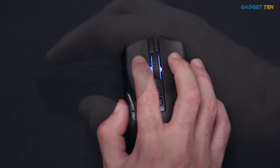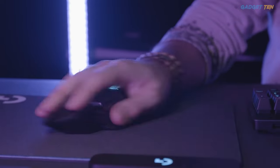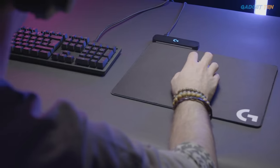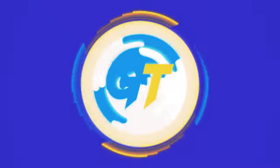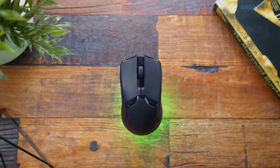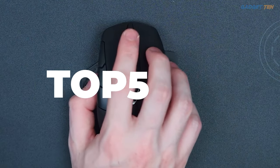Any cable-free mouse can help keep your desk clear of clutter, but only one of the best wireless mice will also track well, feel good in your hand for hours, and help you get more gaming or work done. Hello guys, welcome to Gadget 10. We've got the top 5 best wireless gaming mice in 2021 for you today.